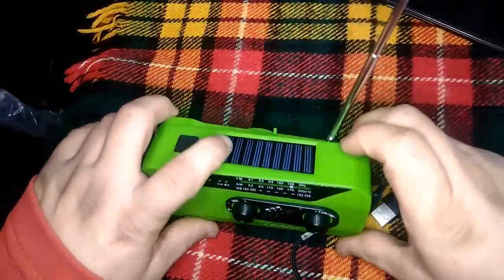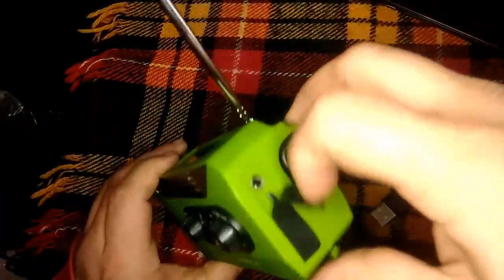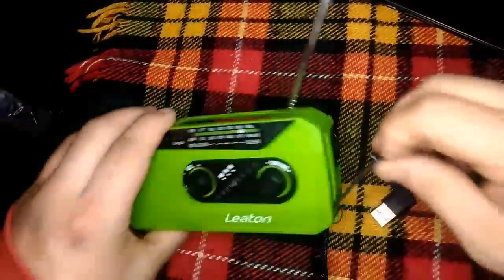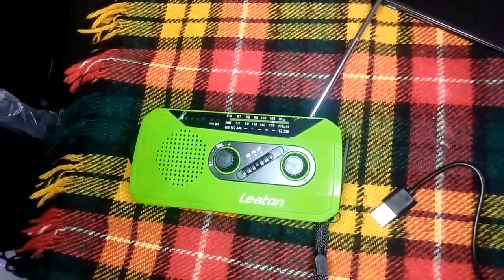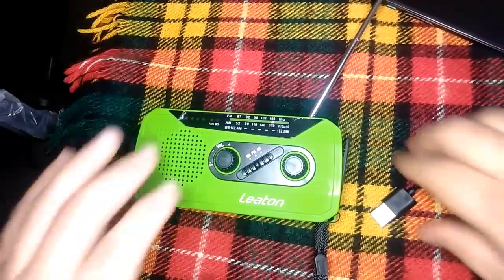You have solar, you have a crank, and you can just plug it right in. It can even go the other way and charge your Android or iPhone using the USB port.